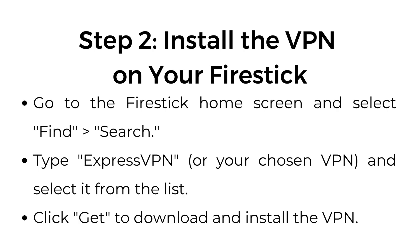Step number two: install the VPN on your Firestick. Go to the Firestick home screen and select Find, then Search. Type ExpressVPN or your chosen VPN and select it from the list. Click Get to download and install the VPN.